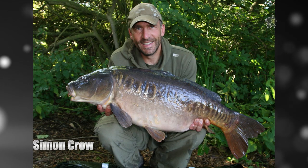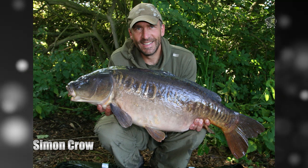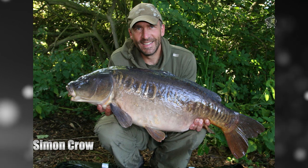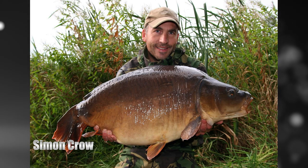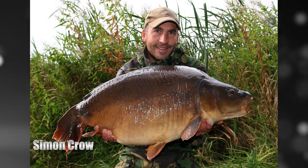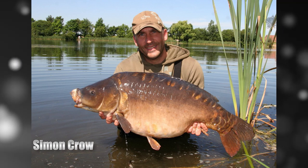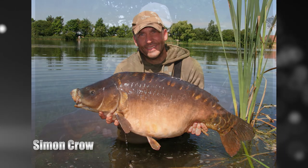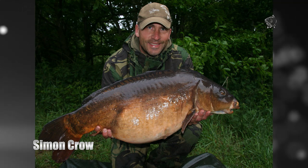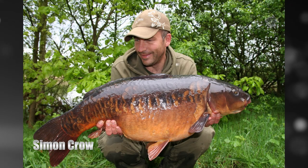Simon Crowe had a great year fishing Rod Hutchinson's Wellview Syndicate in Lincolnshire, banking many of the lake's big 18s. He used his favourite Scopec Squid to bag the Big Lin and his target fish Floppy Tail at 40 pound 10 ounces. He even caught off the top using a floater-fished Scopec Squid pop up to tempt a 34 pound mirror known as the Beast. Crowe also bagged two biggies on the Scopec Squid from the nearby Mester Syndicate — a fish known as One Peck at 35 pound plus and the beautiful Drop Tail Linear.